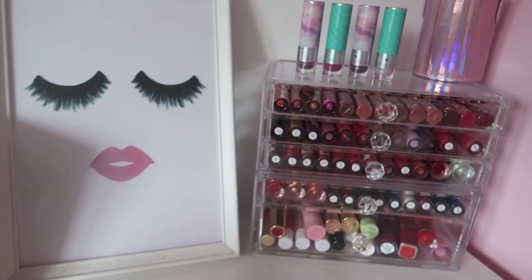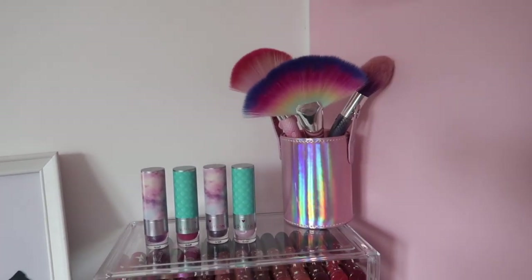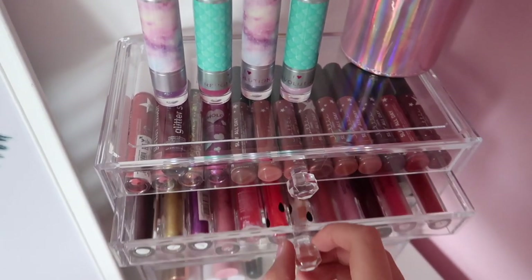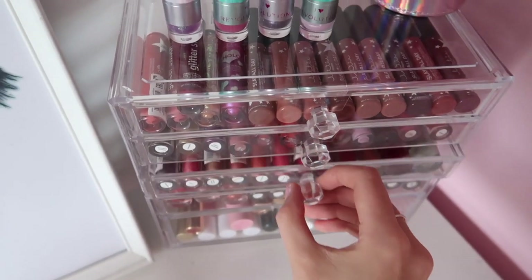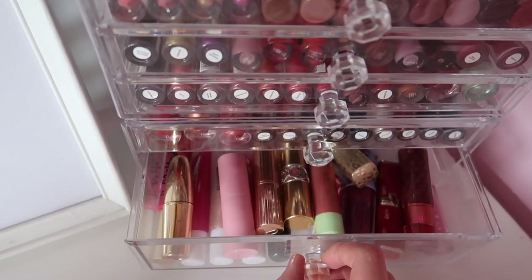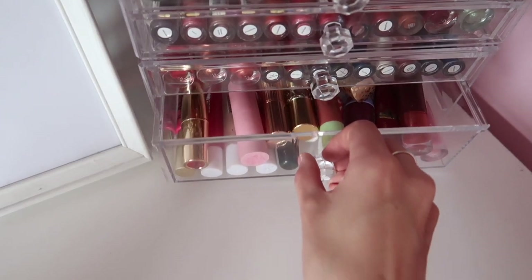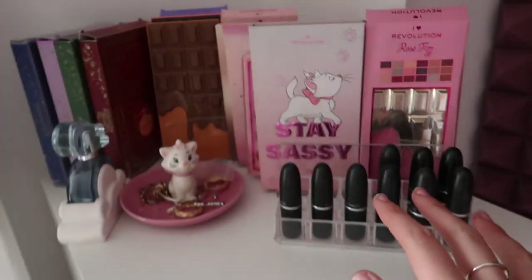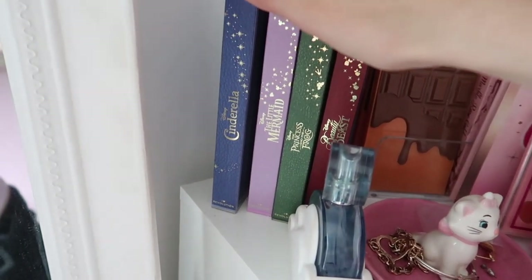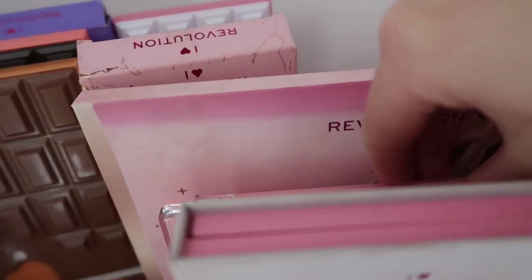This is what my table looks like now — I just popped some brushes into that holographic brush holder. So I've got Lottie London, iHeart Revolution, more iHeart Revolution, more iHeart Revolution, and then the random bits. The old container I had last time — I'm now putting my bathroom stuff in it upstairs. Over here I've got my MAC lipsticks, just more palettes — my Disney palettes, more chocolate bars, the big chocolate bar and this one here.